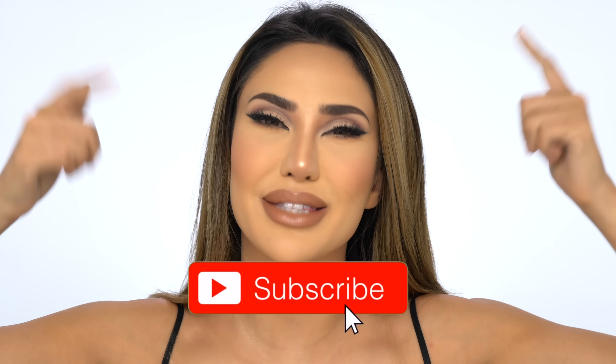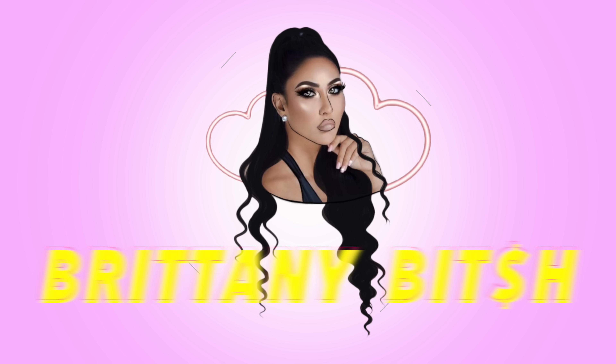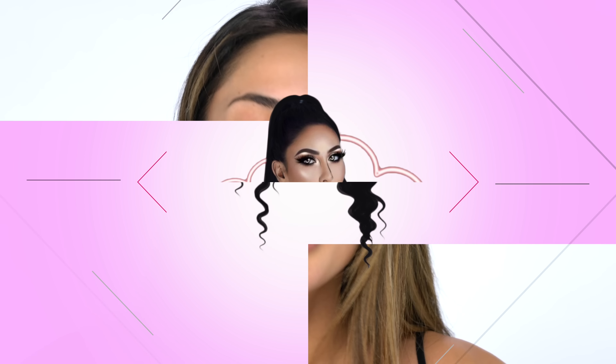Before we jump into today's video, make sure you guys subscribe to my channel and turn on post notifications so you are notified the next time I have another video. Let's go ahead and dive into today's video inspired by the beautiful Kylie Jenner.